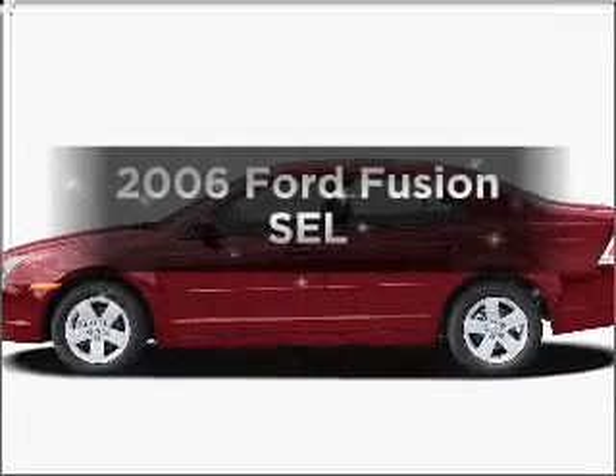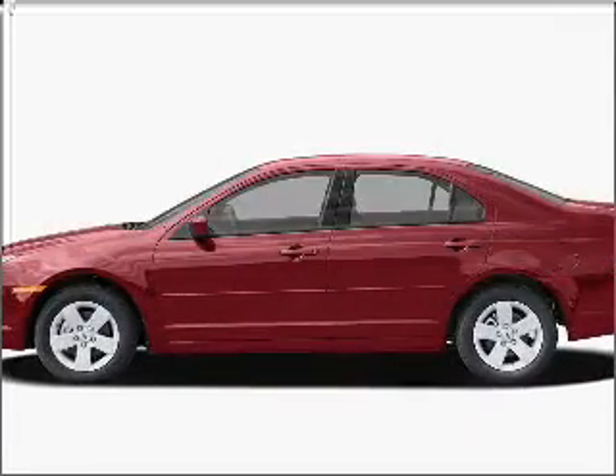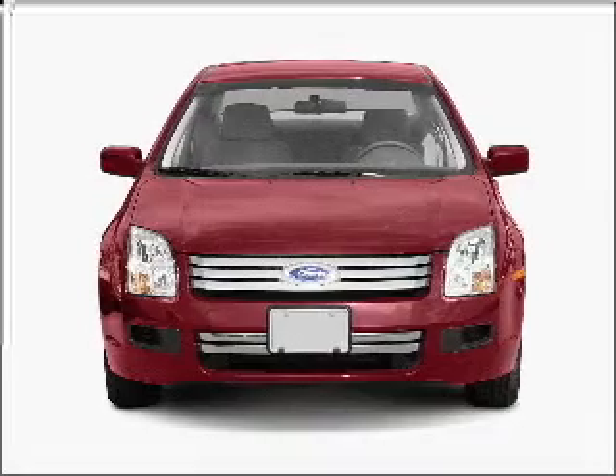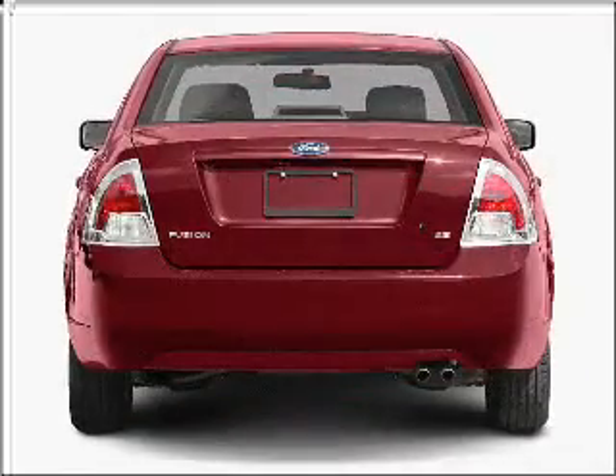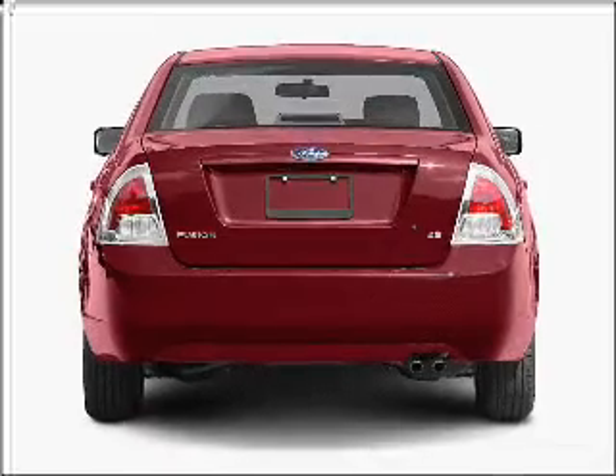Introducing the 2006 Ford Fusion — everything you need under one roof with this great vehicle. With a solid six cylinder engine connected to a smooth shifting six-speed automatic transmission.